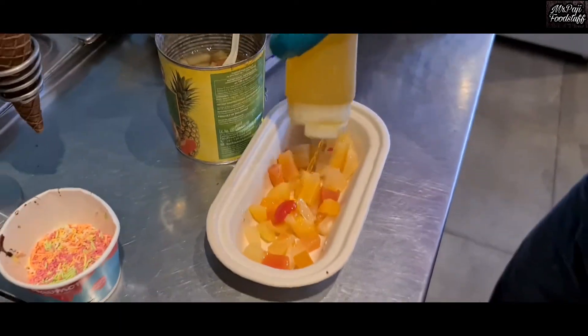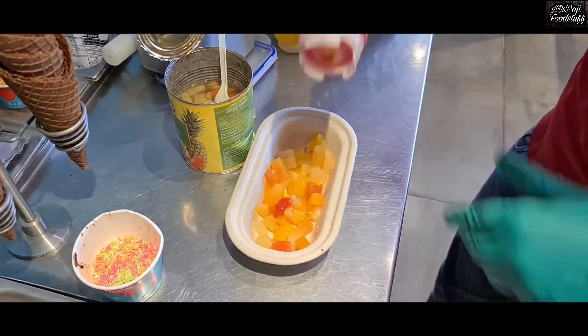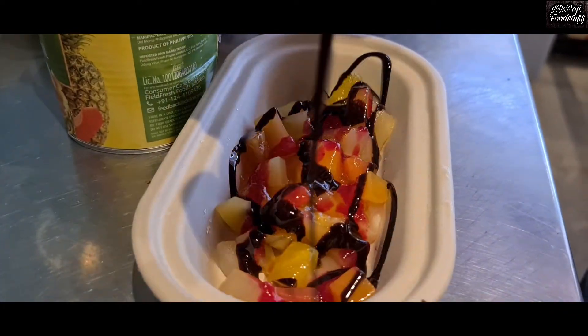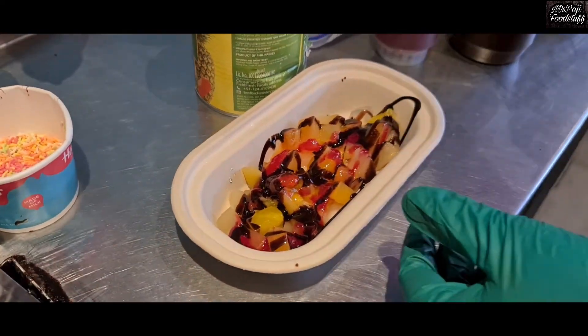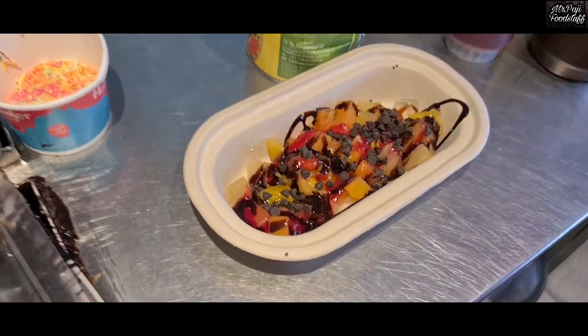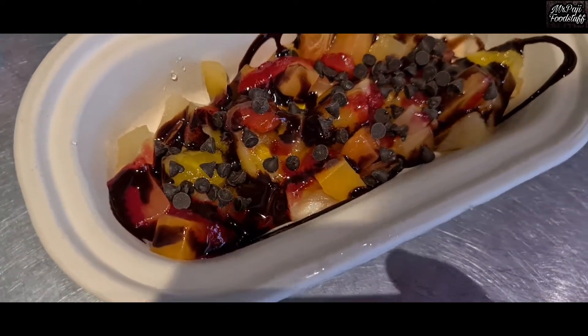This is pineapple sauce, strawberry sauce and chocolate sauce. This is chocolate chips — it's a very tasty taste.